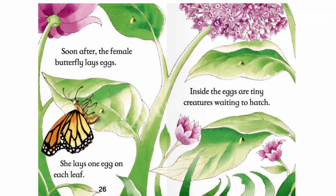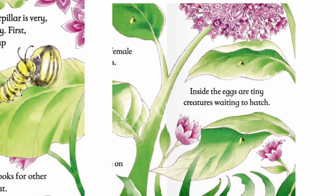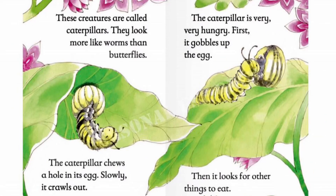Inside the eggs are tiny creatures waiting to hatch. These creatures are called caterpillars. They look more like worms than butterflies. The caterpillar chews a hole in its egg. Slowly, it crawls out. The caterpillar is very, very hungry. First, it gobbles up the egg. Then it looks for other things to eat.